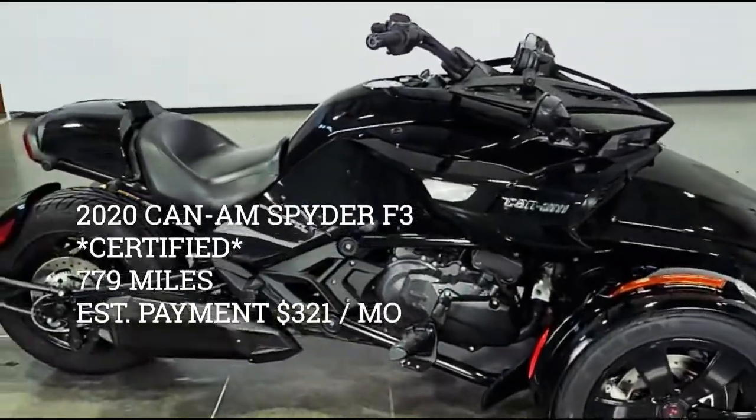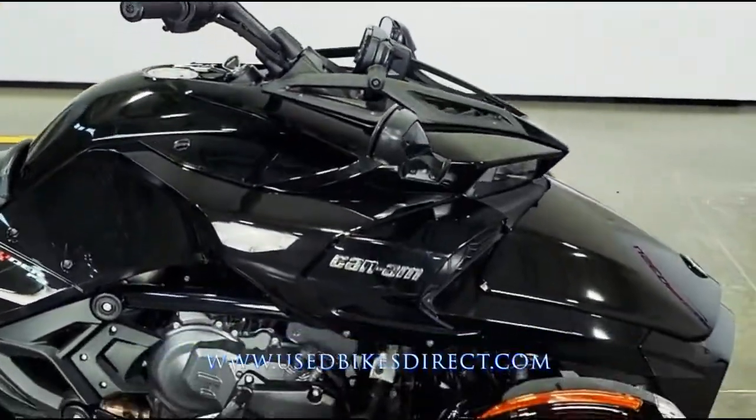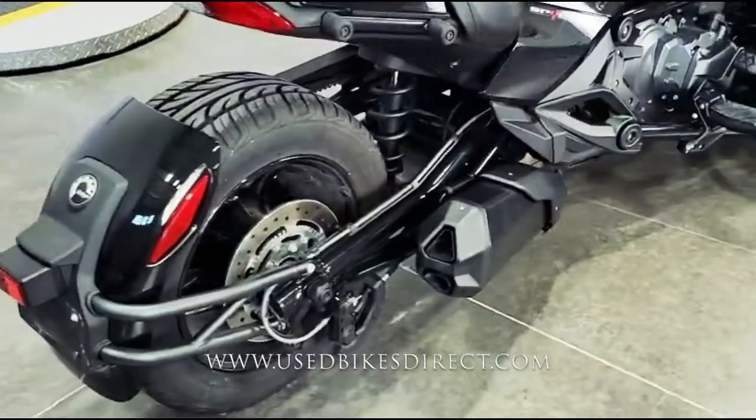Hey you guys, Nick again, Used Bikes Direct, checking out this beautiful Can-Am Spider. Hop on the website, usedbikesdirect.com, to see those detailed photos and specs. Give us a call with any questions at 866-576-2453.